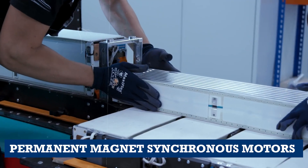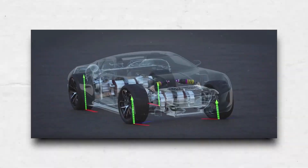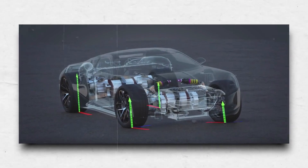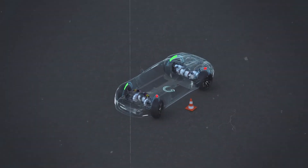Permanent magnet synchronous motors, or PMSMs, are used, which are the most efficient type of electric motor. The motors are also equipped with torque vectoring technology, which allows the Nevera to distribute power to each wheel individually, improving its handling characteristics.